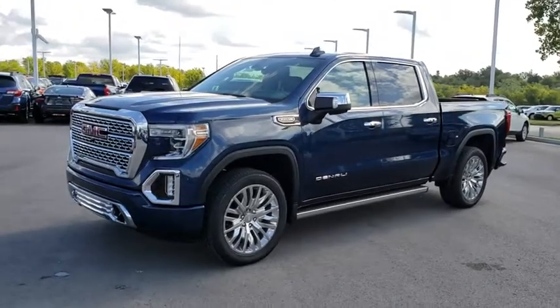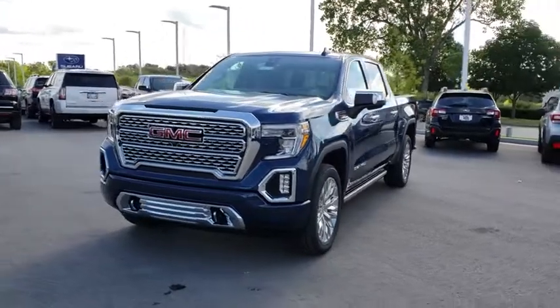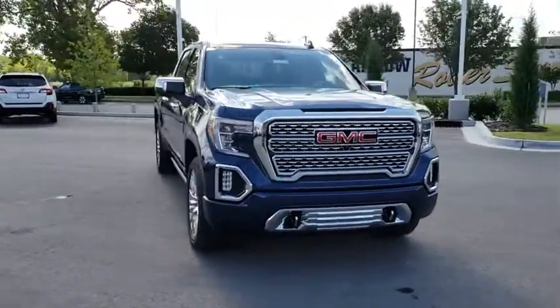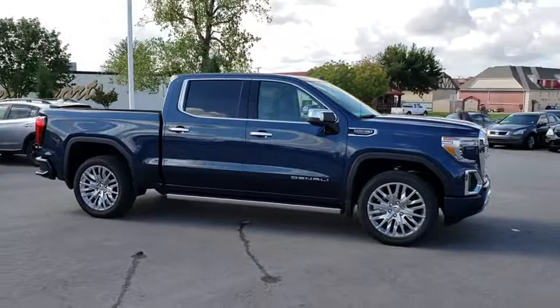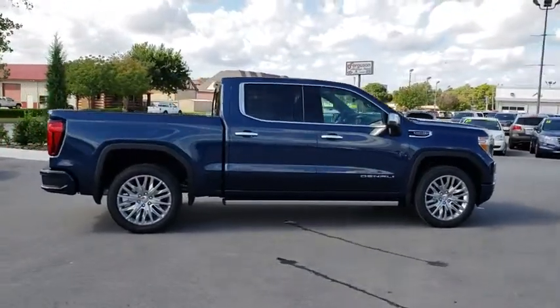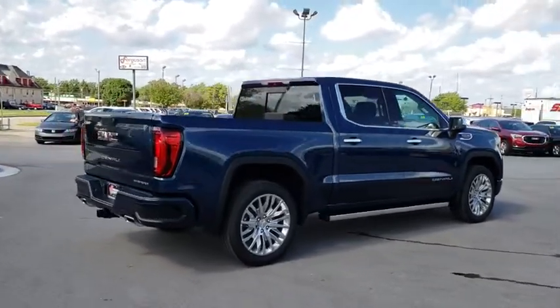The 2019 GMC Sierra 1500. The Sierra 1500 offers a five-star frontal and side crash test rating, and a combination of mechanics and aerodynamics that give it better conventional V8 fuel economy than any competitor. The Sierra 1500 now comes with an automatic transmission that combines high max hauling capability with precise control.